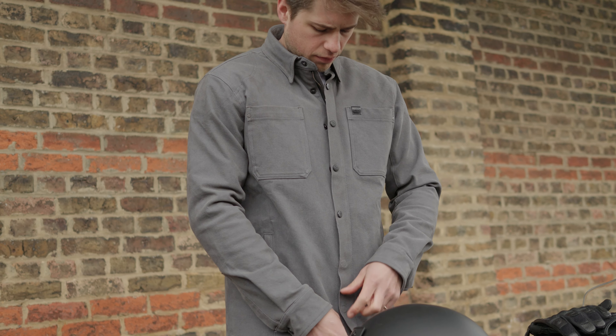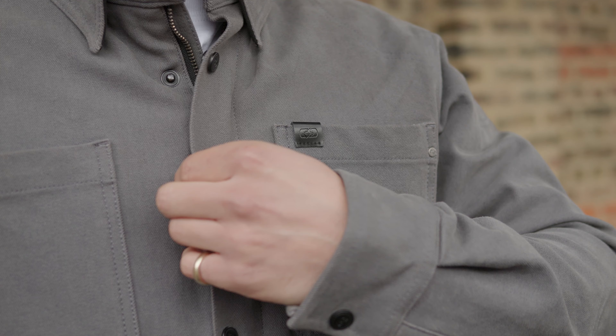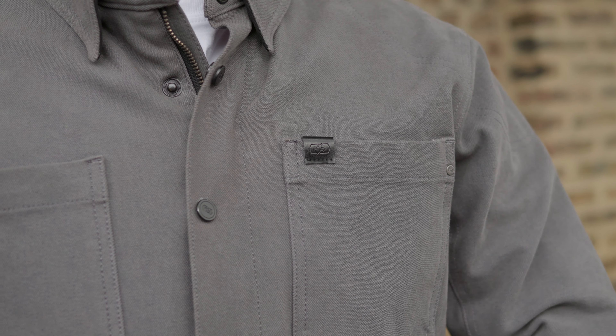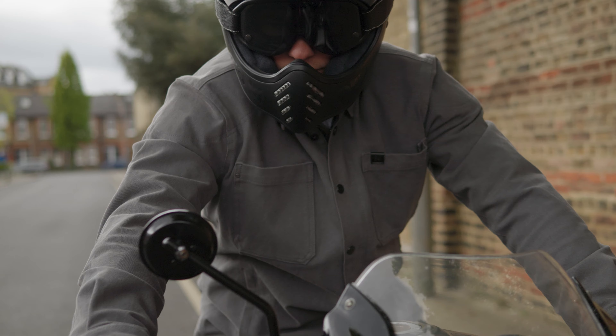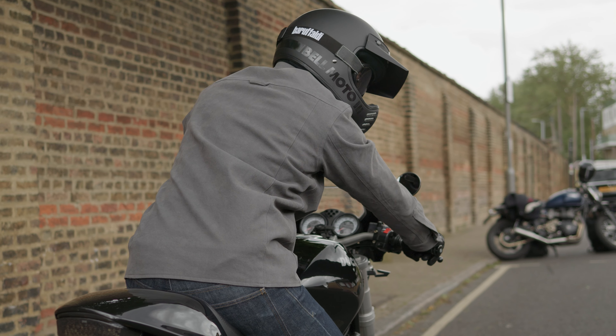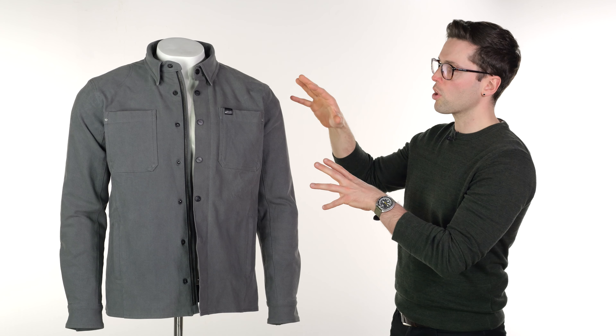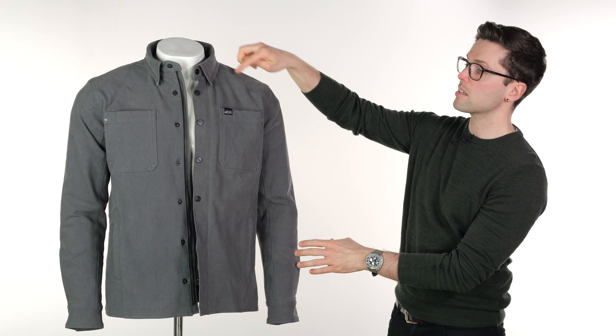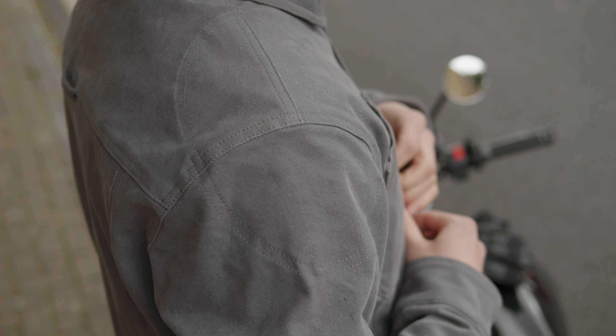You've also got a pocket on the inside, and it does come with armor — it's level two armor in your elbows and shoulders, and it's got a pocket for a back protector if you want to add one additionally. You will notice the stitching on the outside for these armor pockets, but it just adds to the style actually. It looks appropriate and in keeping with the rest of the design — stitched in the same color so you can't really notice it too much from the outside.